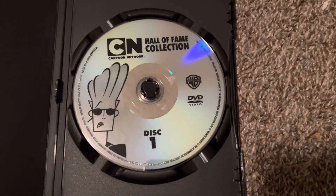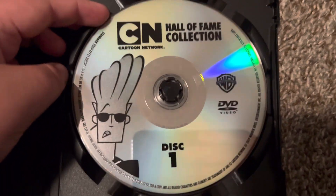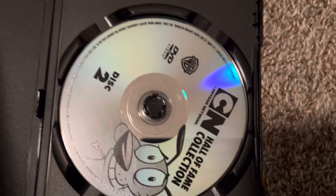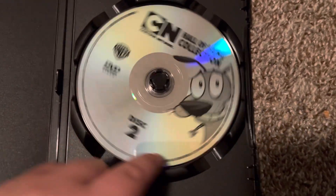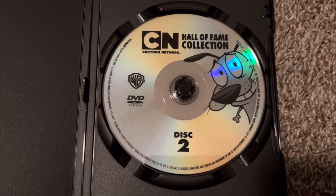Here is the disc — the disc looks great. We have Johnny Bravo on it. And we have Courage the Cowardly Dog with disc one.